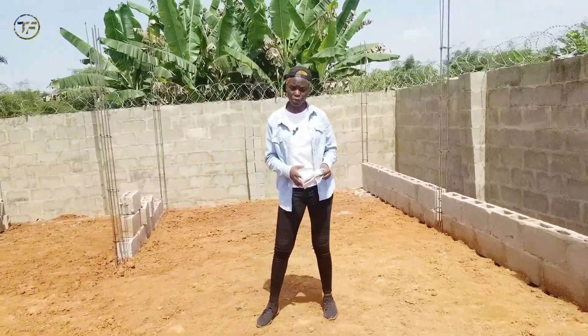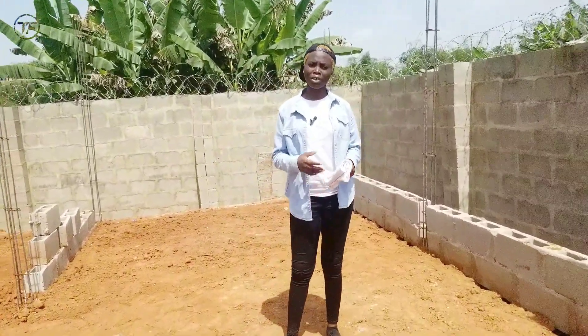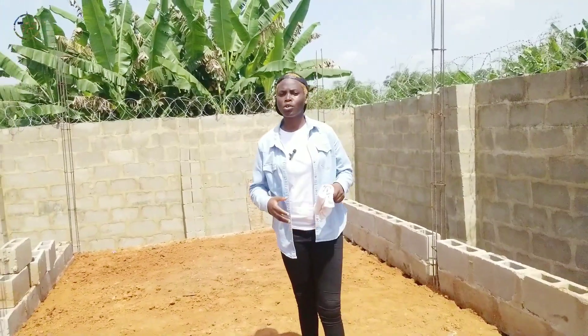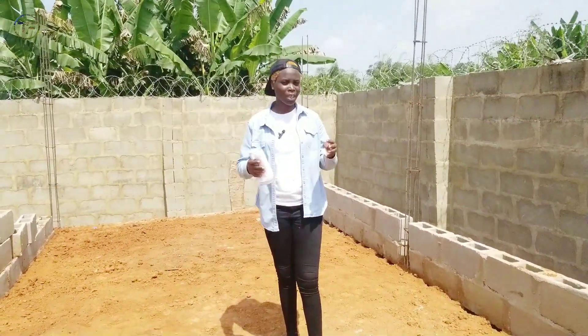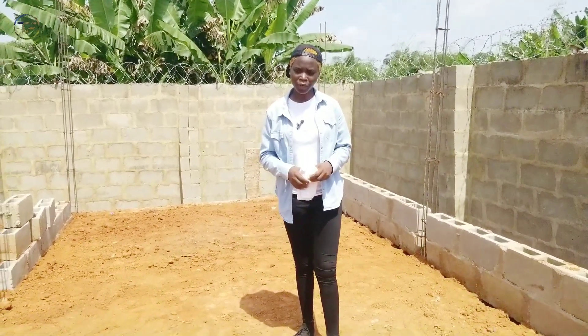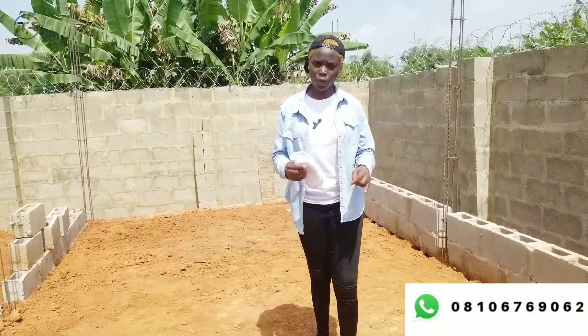If you intend to set up something like this and you need a professional hand to help you supervise and tell you the necessary things you need on your farm, then I'm that person for you. My number is going to be on the screen — send me a message on WhatsApp. I'll be there to work with your artisans, bricklayers, and plumbers, and direct them on what to do.